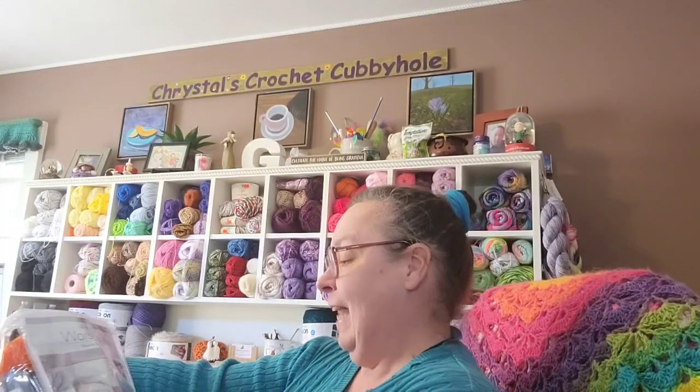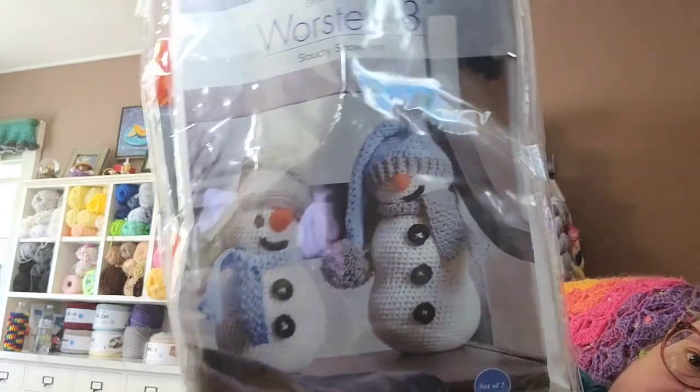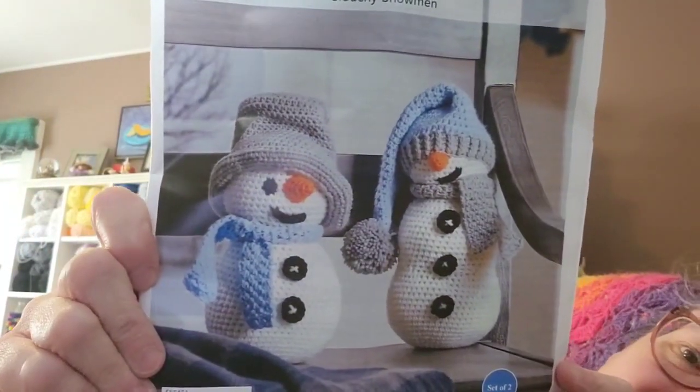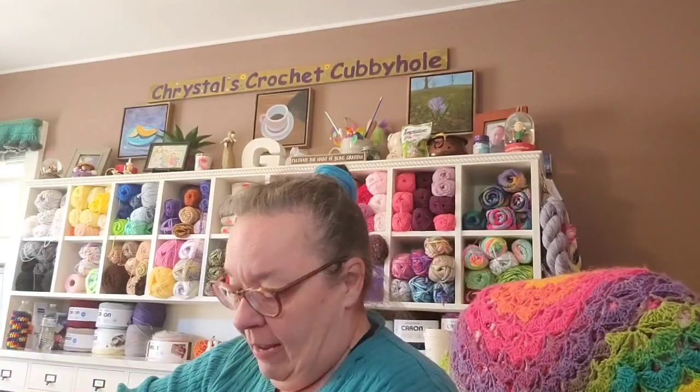Then I've got a Herrschner's Worsted 8 Slouchy Snowman kit — how cute! That's gonna be my next project. It's got all the yarn you need in a zipper bag. Let me get it out so you can see what it looks like. Aren't those cute? I have to make those and set them near my tree or on my mantle. Absolutely adorable!